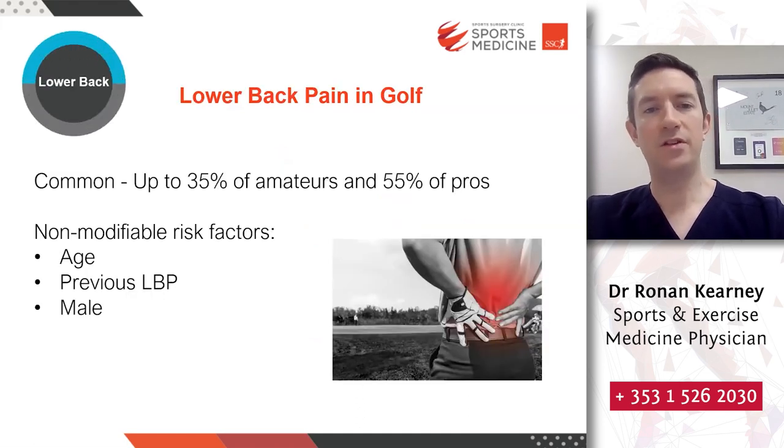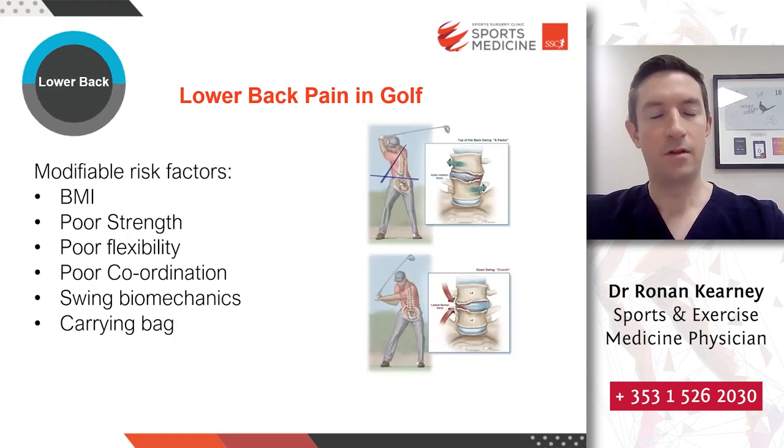Lower back pain in golf is very common — almost a third of amateurs and over half of professional golfers will suffer with it at some stage. A number of factors lead to back pain in golf. Some are non-modifiable: increasing age increases risk, previous episodes of lower back pain make future episodes more likely, and being male also increases risk. Modifiable risk factors include BMI — being obese or overweight — as well as strength, flexibility, and coordination. Swing biomechanics also play a role, and interestingly, a study has shown that carrying a bag can increase your risk of lower back pain.